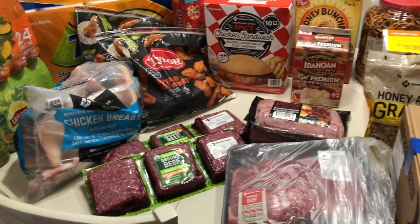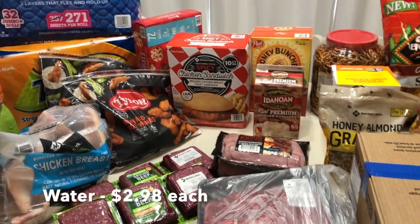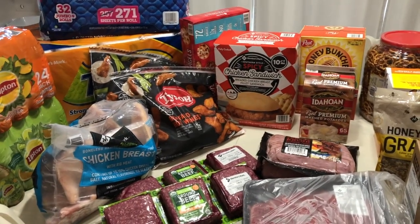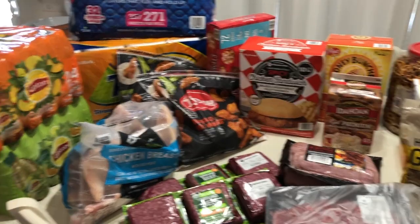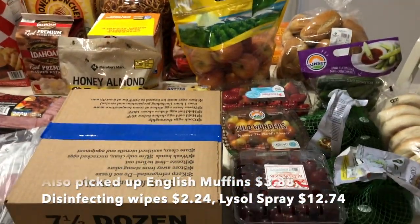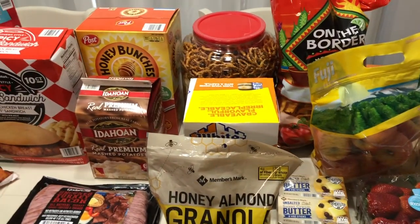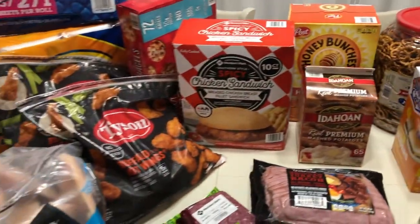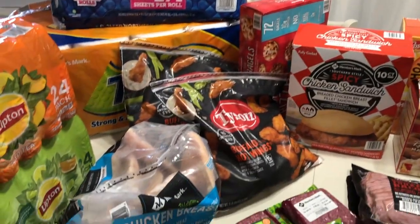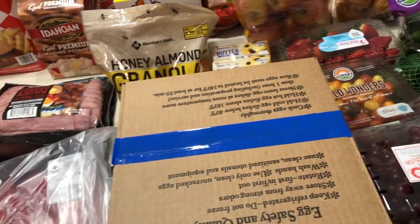We also picked up eight cases of 40-count water, and those are in the garage. This haul was $380. If you like this haul, go ahead and subscribe to my channel for more and like this video. See you guys in the next one — bye!